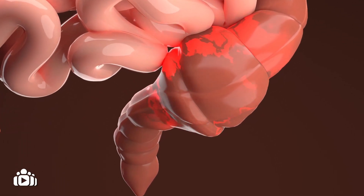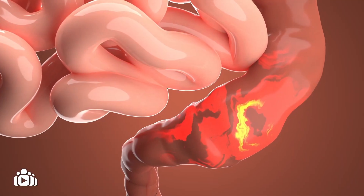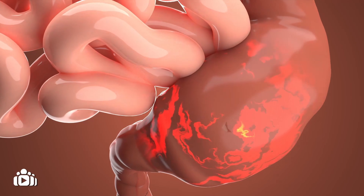Bacteria grows and enters the blood vessels. In rare cases, a bowel perforation can occur, which is when a hole develops on the wall of the large intestine due to pressure.